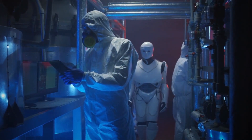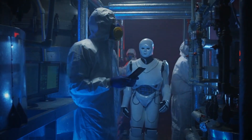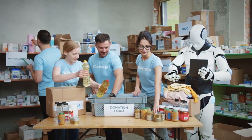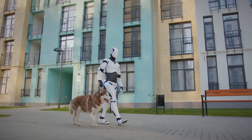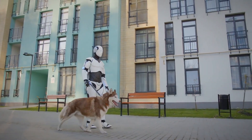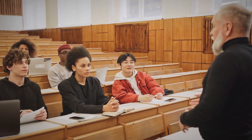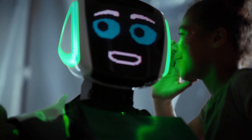As robots become integral to various industries, there's the likelihood of a paradigm shift in the job market. Routine and mundane tasks may increasingly be automated, allowing humans to focus on tasks that require creativity, emotional intelligence, and complex problem solving — areas where human ingenuity outshines machine capabilities. This transition could redefine the nature of work, necessitating a re-evaluation of education and training systems to equip individuals with skills that align with the evolving job landscape.